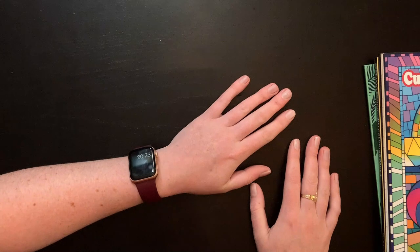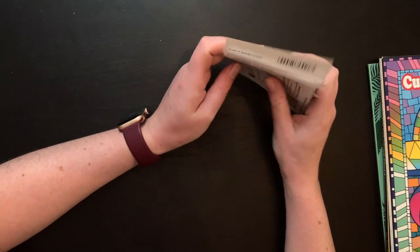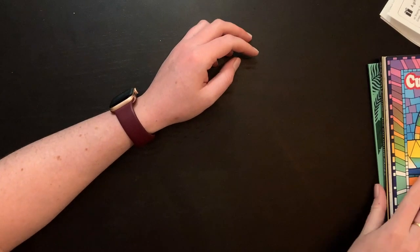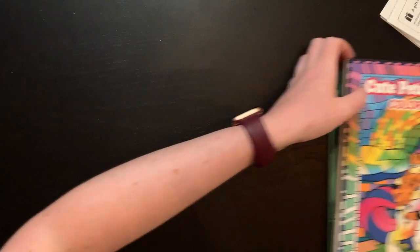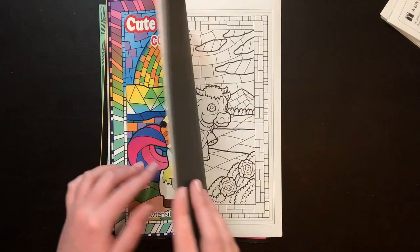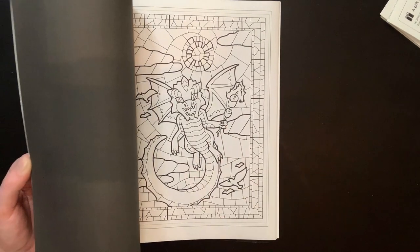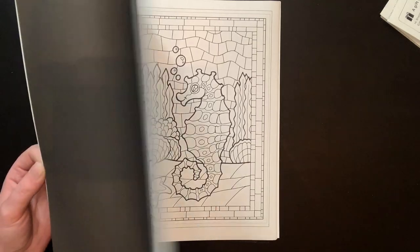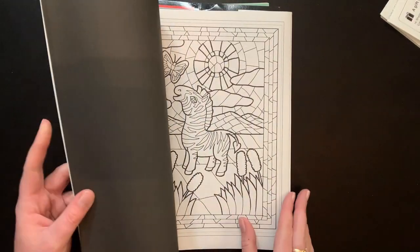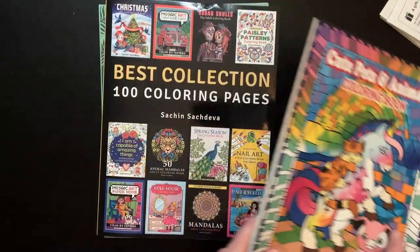Miss Lisa from Lisa's Coloring Corner surprised me with some happy mail — she sent me three books and I am so excited. Thank you so much Lisa, I really appreciate your support. These came when I needed a little bit of a pick-me-up. This book in particular, Cute Pets and Animals by Draw Tensile, has been on my wish list for a very long time. Look how cute the little stained glass animals are — there's a dragon toasting marshmallows! I think I saw this on John the Bibliophile with Colorist originally.